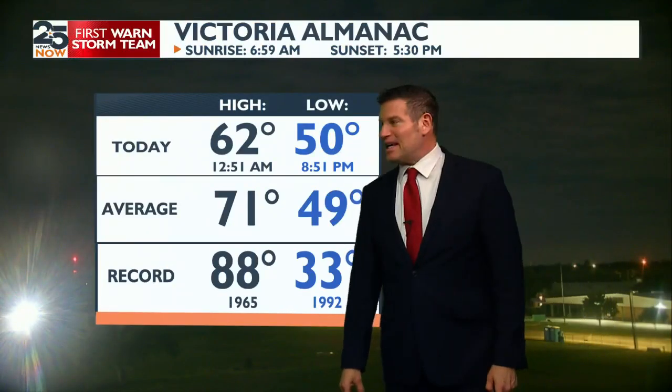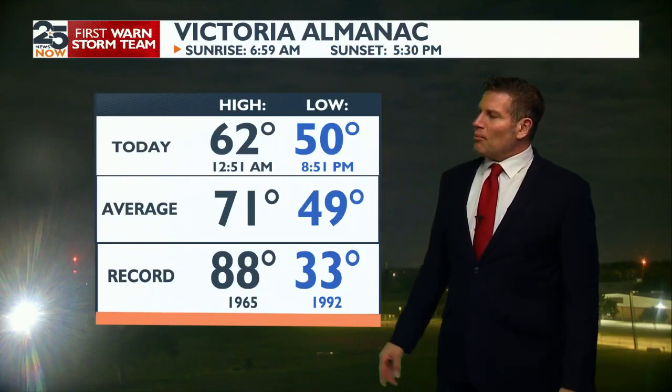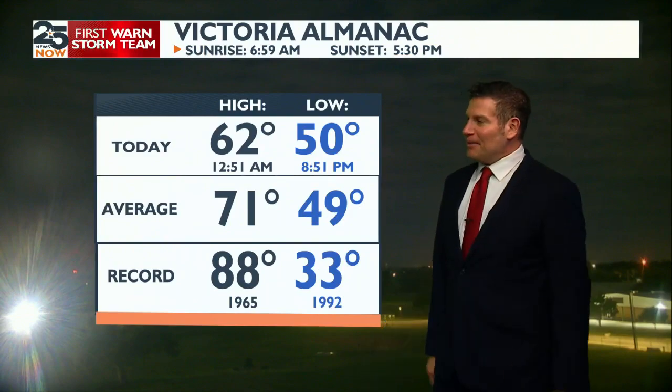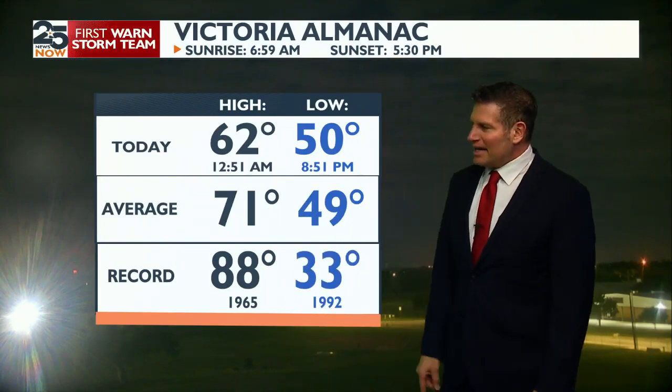So what happened today? 62. That's not too bad — it's almost 10 degrees below average, but with the winds and the cloud cover, that felt kind of nippy outside. We've been as high as 88 back in 1965.